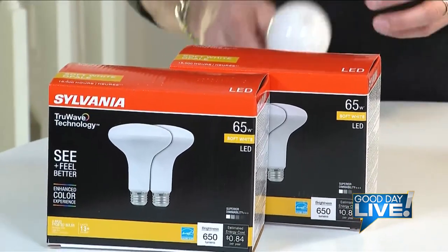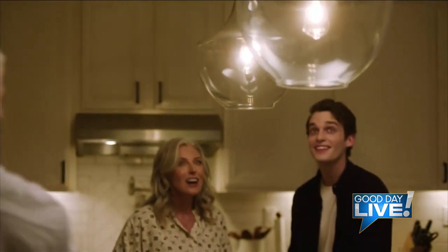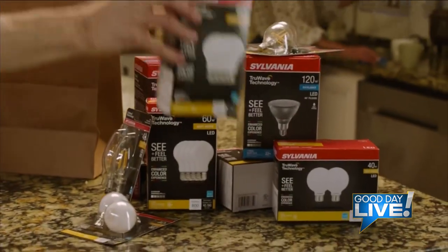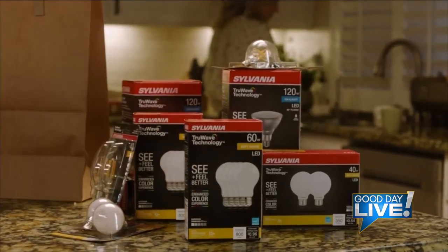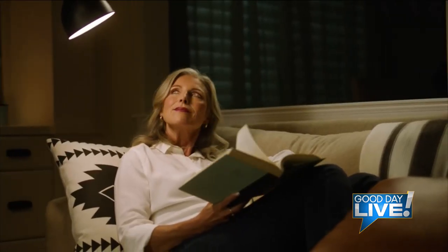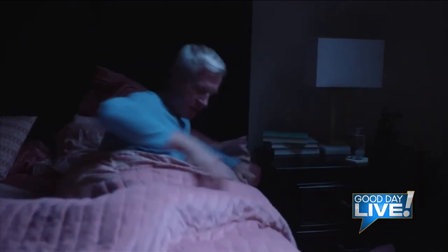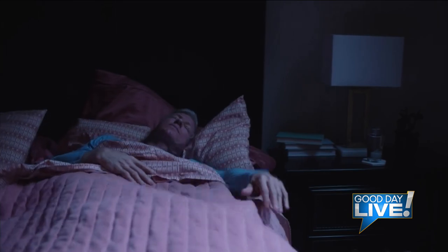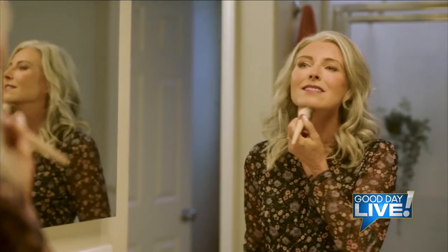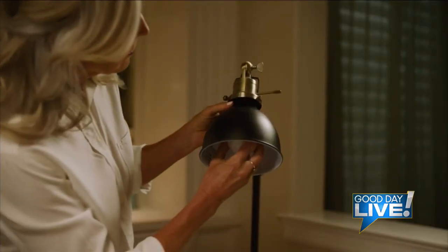The Sylvania TrueWave LED bulb is going to reduce eye strain and headaches from blue light, help you fall asleep faster, boost your mood, and improve your productivity. Here we are — it gets dark earlier and we're spending more time indoors, using a lot more artificial light. It's important that your light is the closest thing to the sun's natural light. Seeing and feeling better can now be as easy as literally just switching out your light bulb — so I'm a big fan of something as small as a light bulb.